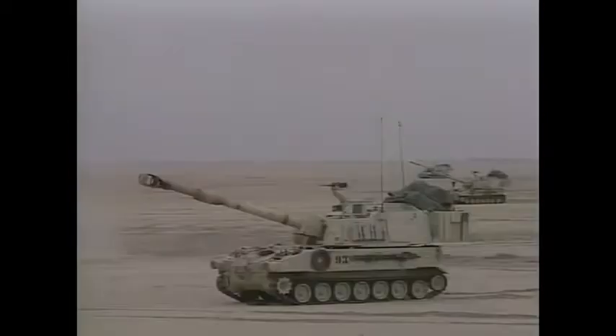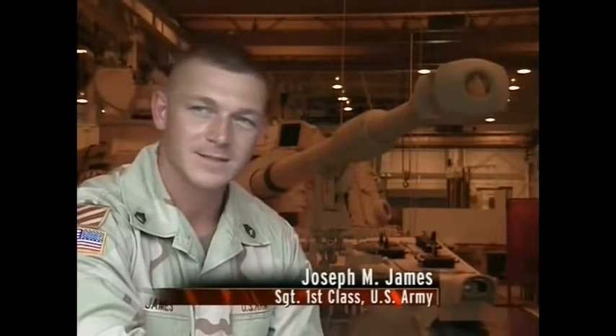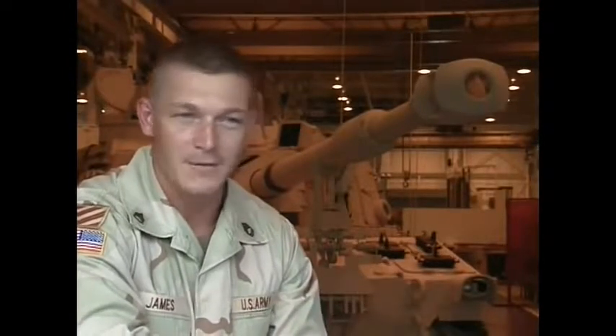Because of the responsiveness of the fires and the accuracy of the Paladin, it made it a very lethal weapon. I can shoot a target as long as it's at least 500 meters away from me — from 500 meters to 30 kilometers, we can shoot it.